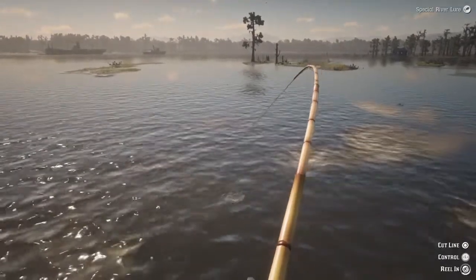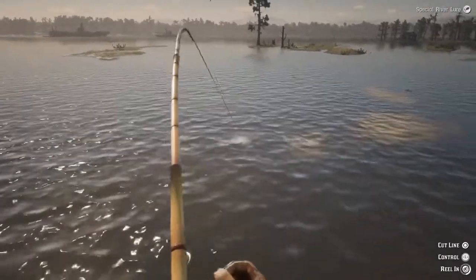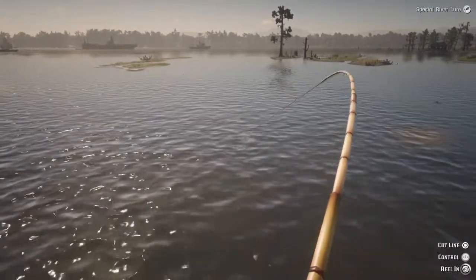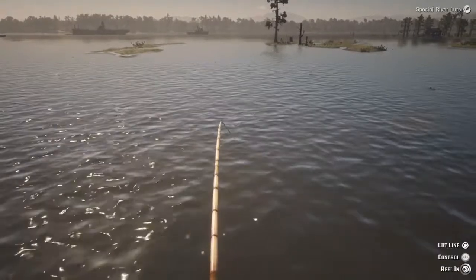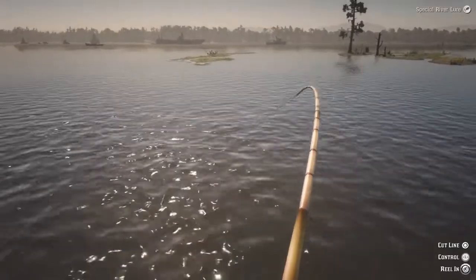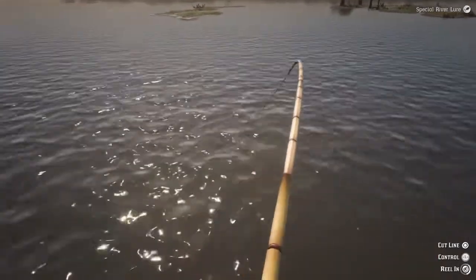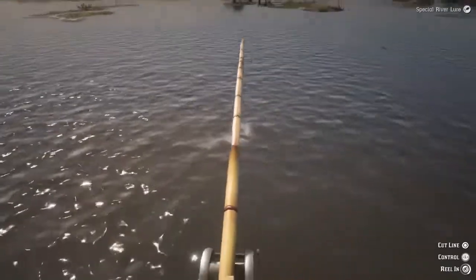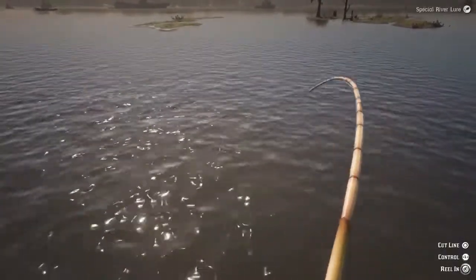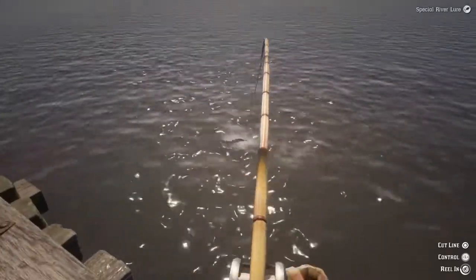Oh man, this is gonna be a nice one — she's a good fighter. I can see little bubbles everywhere. She's splashing and just doesn't want to come in. You guys ever caught one of these things in real life? I've only caught one. I've heard you can actually catch them with balls of rope — you don't even need a hook. They got so many teeth that they get all tangled up in the rope and you can just bring them in.